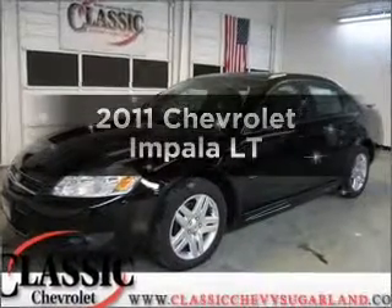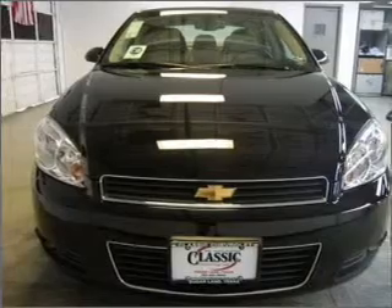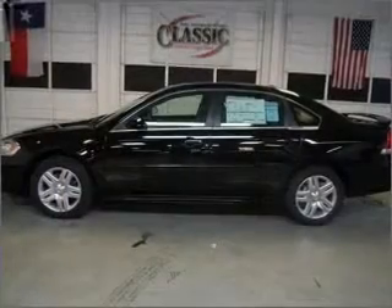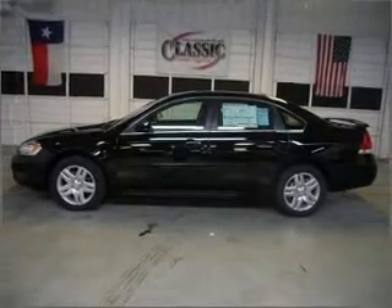Introducing the 2011 Chevrolet Impala. If you're looking for a first-rate auto, this one could be yours today with a reliable six-cylinder engine that responds smoothly to its automatic transmission. Brake safely with the anti-lock braking system.